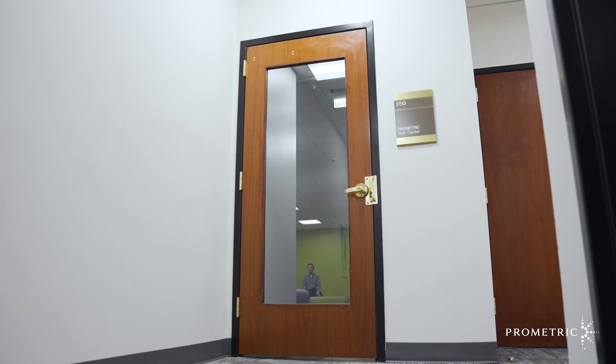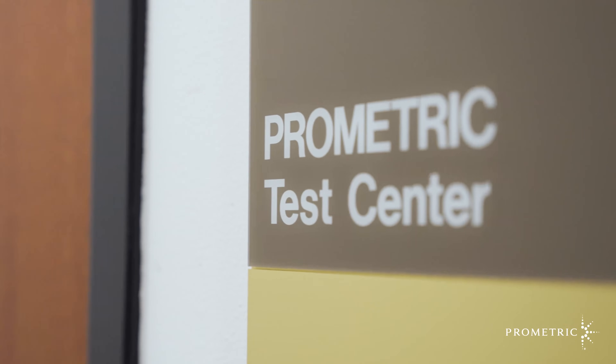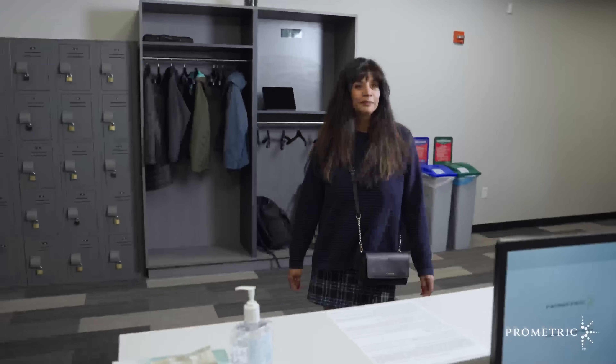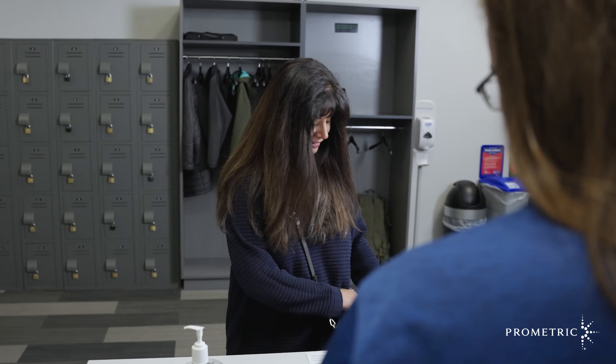It's important to arrive 30 minutes before your scheduled exam so that you have ample time for check-in. When you arrive at the test center, you will be greeted by a friendly Prometric test center administrator, who will ask for your name and check your valid government-issued identification to confirm your identity. For specific ID requirements, please refer to your testing sponsor's website.